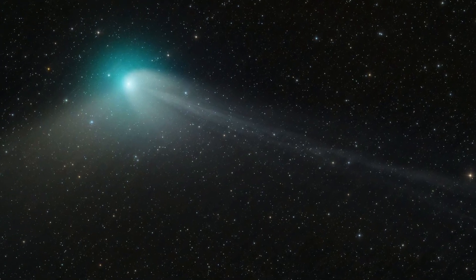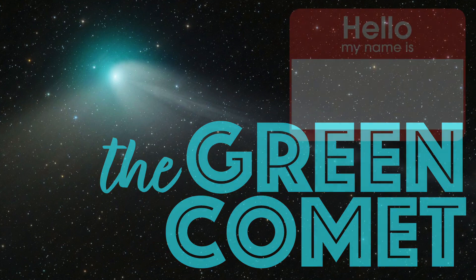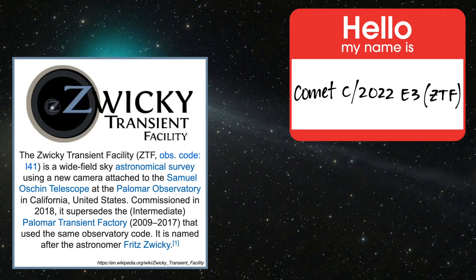Let's catch up with a very hot topic in current astronomy: the Green Comet. The official name of this comet is Comet C/2022 E3, or Comet ZTF, named after the observatory responsible for its discovery — the Zwicky Transient Facility, which is described as a wide-field sky astronomical survey using a new, extremely wide-field camera attached to the existing 48-inch Samuel Oschin Telescope at Palomar Observatory in San Diego, California.